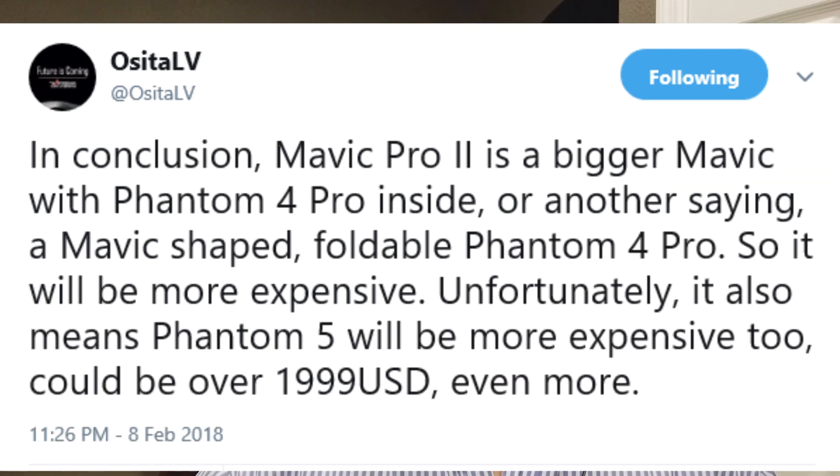The other tweet was: in conclusion, Mavic Pro 2 is a bigger Mavic with Phantom 4 Pro inside — or another way of saying it, a Mavic-shaped foldable Phantom 4 Pro — so it'll be more expensive. Unfortunately, it also means the Phantom 5 will be more expensive too. Could be over $1,999 USD, or even more.